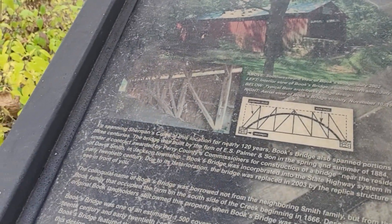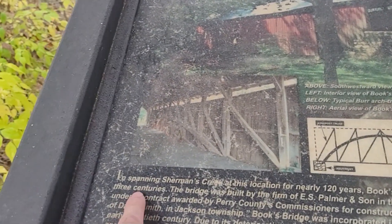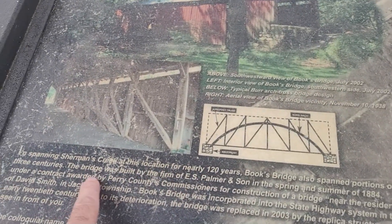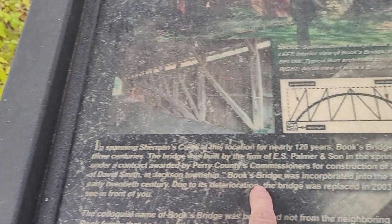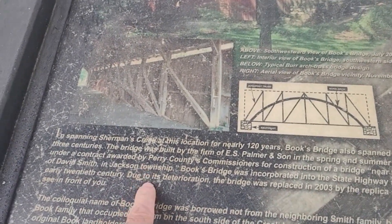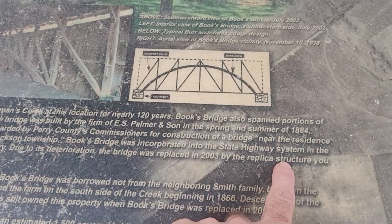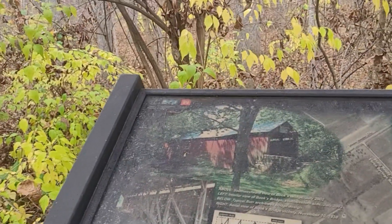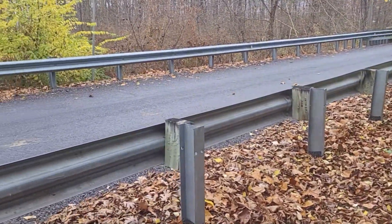It spans Sherman's Creek. It was built by E.S. Palmer & Son in the summer of 1884. Due to its deterioration, the bridge was replaced in 2003 by a replica structure. So this is not the original bridge — this is a replica of it. But we can still go check it out.